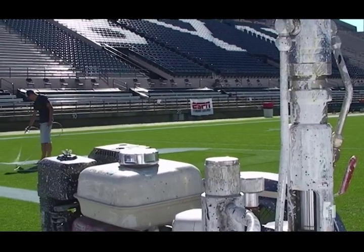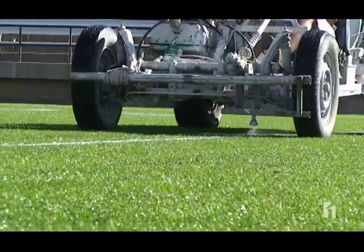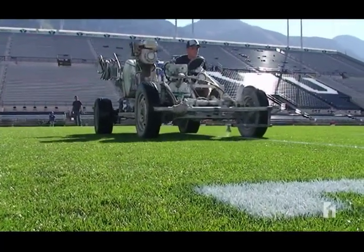A lot of people don't think about what we put into the field. They just think about the game, and that's the most important part, but the field is sometimes taken for granted. So tonight, when the Cougars reach the end zone, you'll see the proof that another BYU team and the paint buggy were there first. From Lavelle Edwards Stadium, Brittany Goods, CougTube.